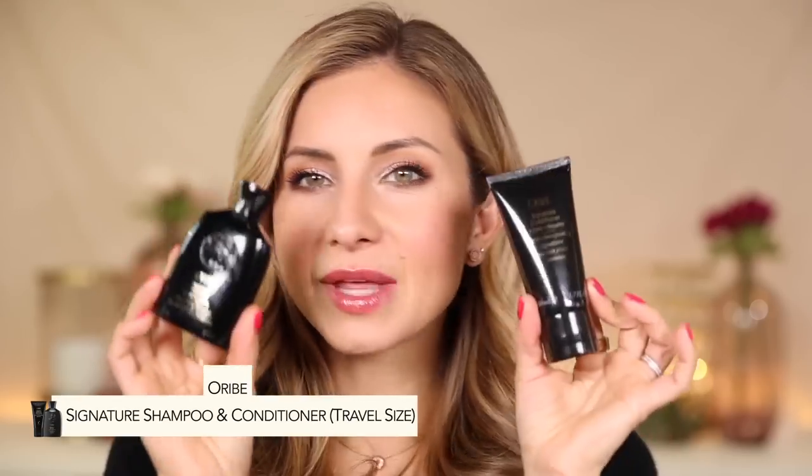I love it so much that I actually purchased a travel size for Costa Rica as well — the same signature shampoo and conditioner, just in the travel size. This would be a great way to try it to see if you think I'm right or crazy, and they do sell travel sizes.